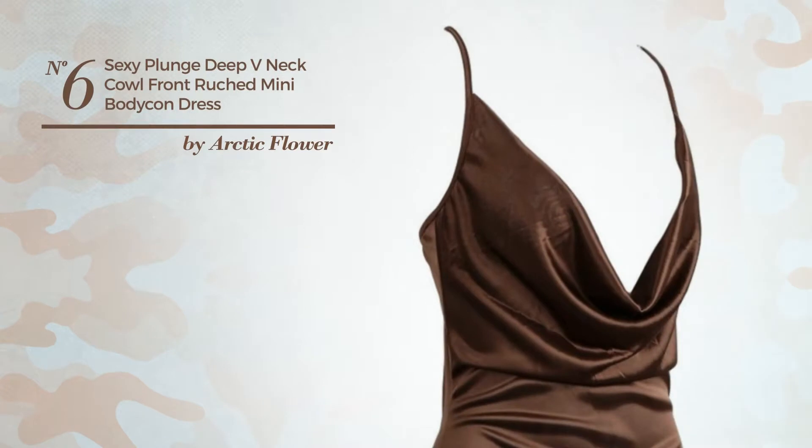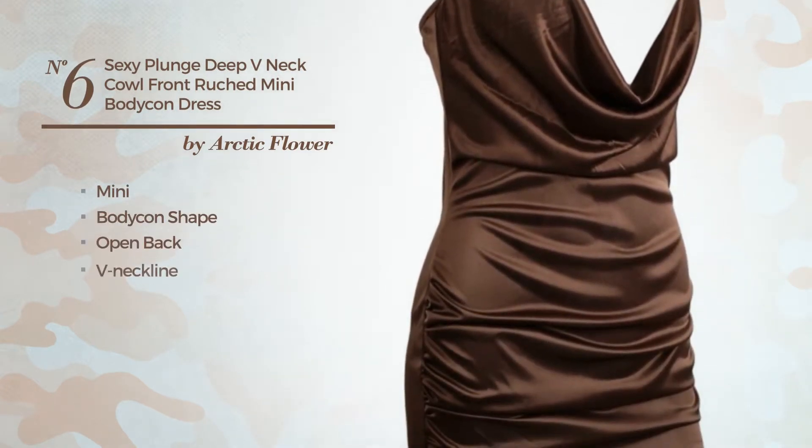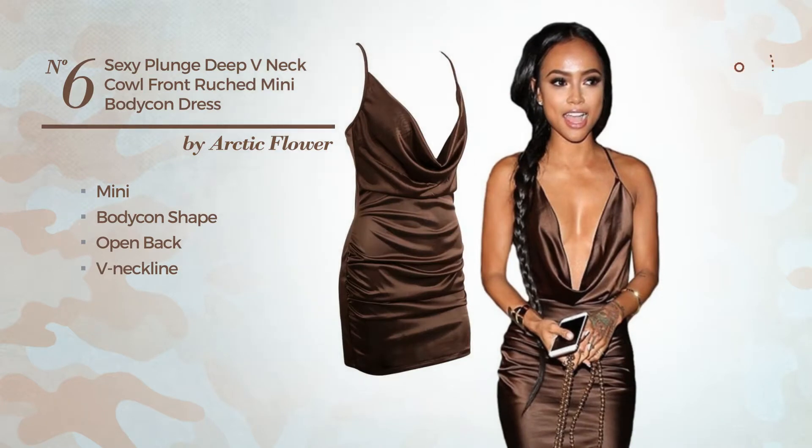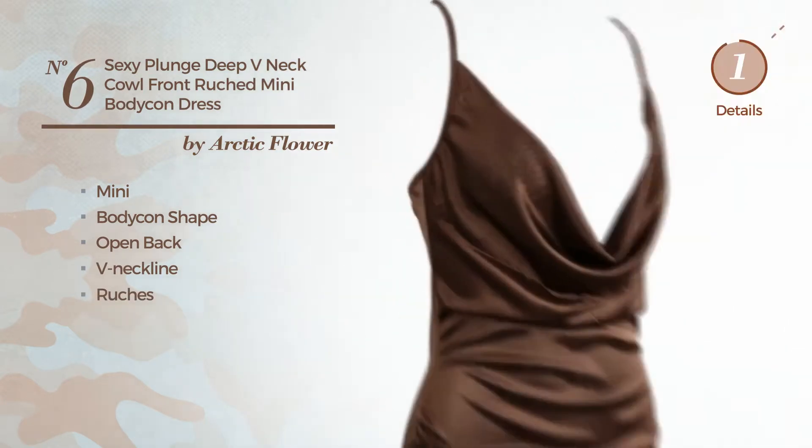Number 6. A charming mini bodycon dress featuring an open back, with a V-neckline, produced with comfortable fabric, styled with ruches. Available merely in this color.